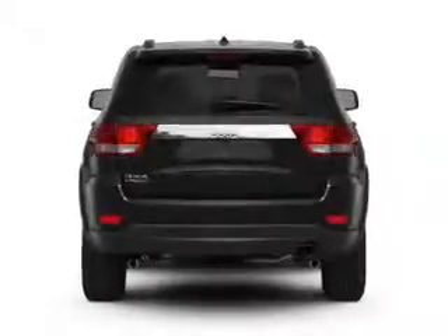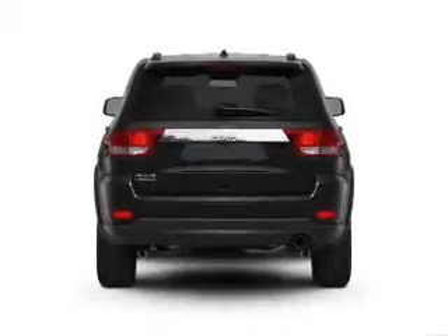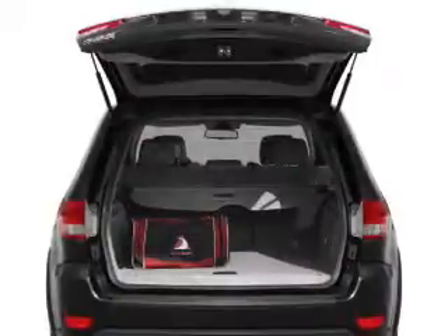Find your way easily with the included navigation system. Brake safely with the anti-lock braking system. Let the outside in with a built-in sunroof.